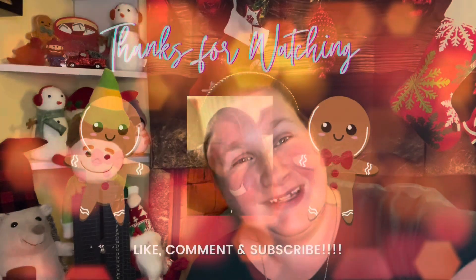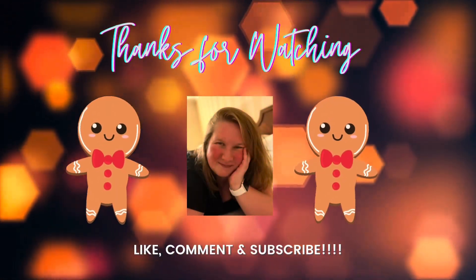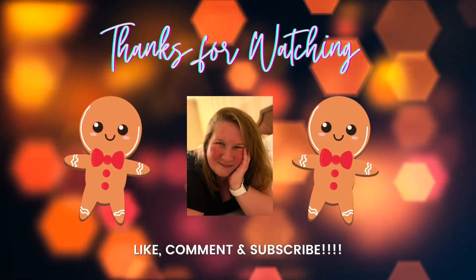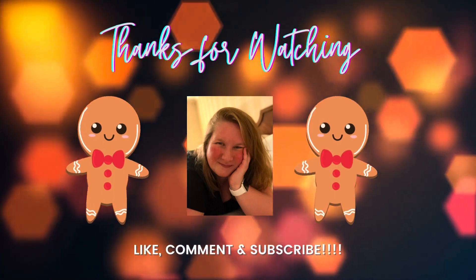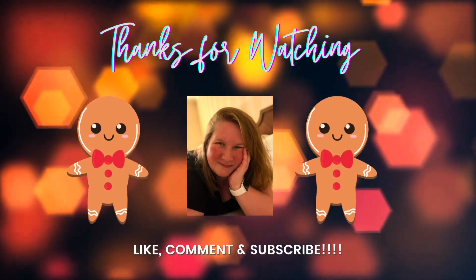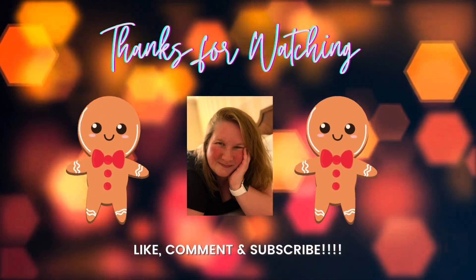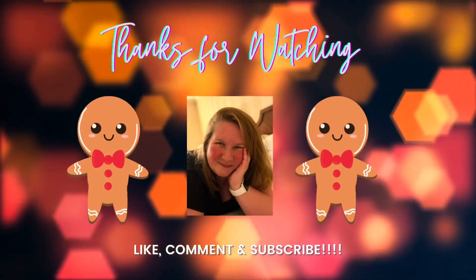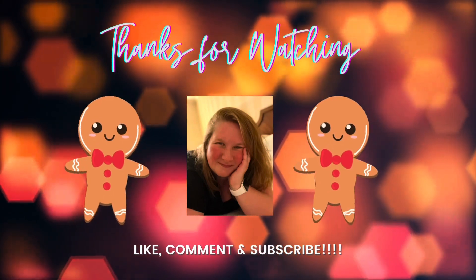Alright, well I don't know what day this is going to go up on my 12 days of Vlogmas, but I hope you're having a great day and a great week. I hope that the holiday stress isn't getting to you too bad, and I will see you tomorrow. Bye!